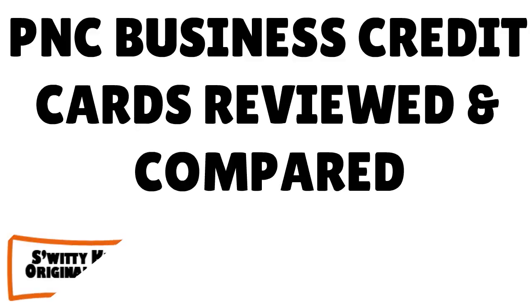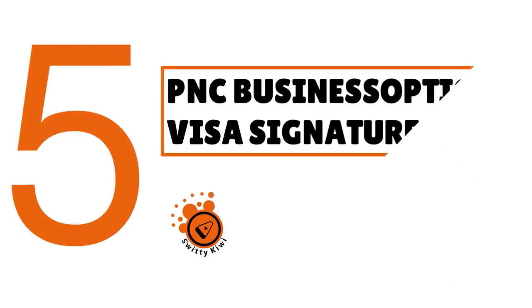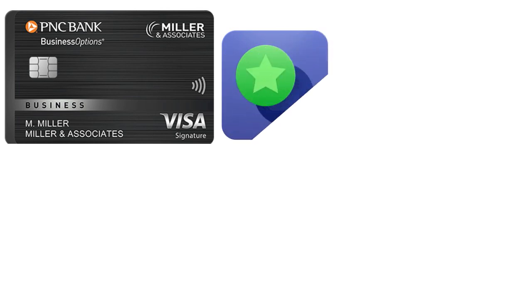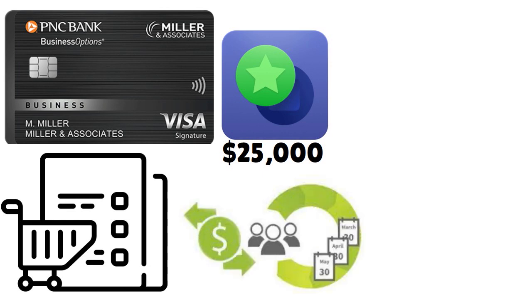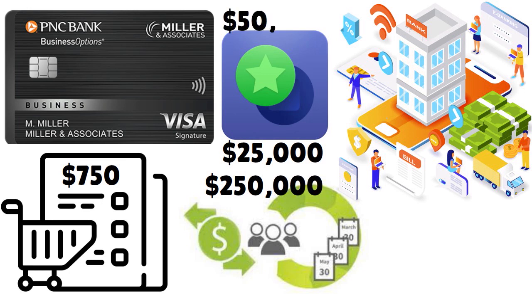Welcome back, folks. We're comparing and contrasting five PNC business credit cards. Now let's talk about the fifth one — the PNC Business Options Visa Signature. This is a great one, but this card has an annual fee of $500. The APR ranges from 10.99% to 19.99% variable. This is a great business rewards credit card where you can choose among three rewards options: cash rebates, PNC points, and travel rewards. If you apply by a certain date and spend $25,000 in qualifying purchases during the first three billing cycles following account opening, you will earn a $750 statement credit. The card offers a charge option with a spending limit of up to $250,000 or a revolve option with a spending limit of up to $50,000.